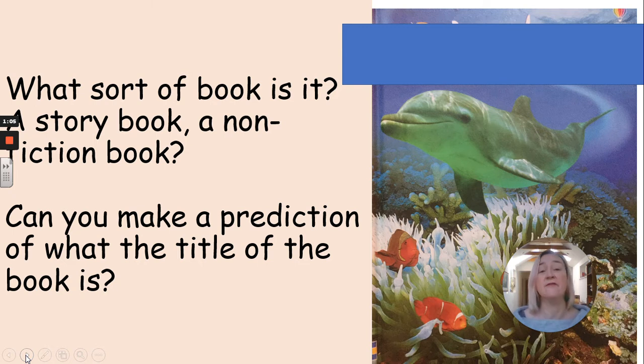So this is the cover of our book. I've cleverly hidden the title. First of all, I want you to think about what sort of book is it. Is it a story book or is it a nonfiction book? You need to think about the clues on the cover — it's just a picture you've got. So what sort of book do you think it is? And I'd like you to try and predict what the title of the book is. Pause the video now to have a little think.